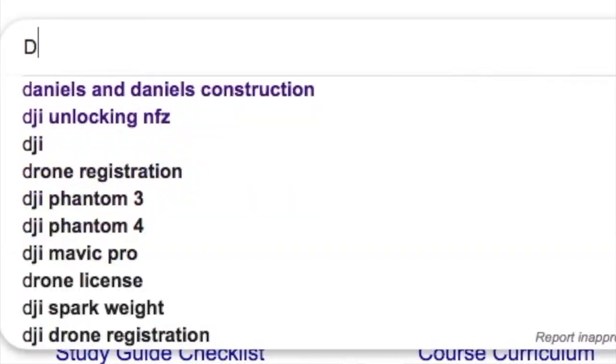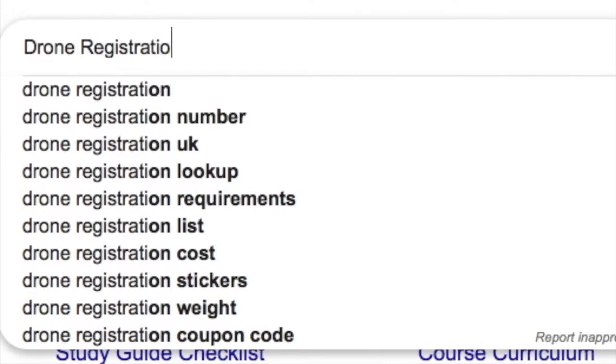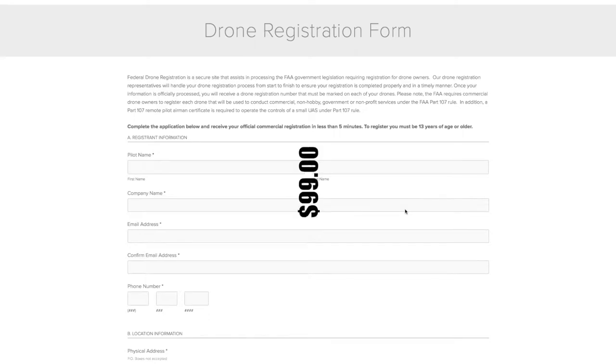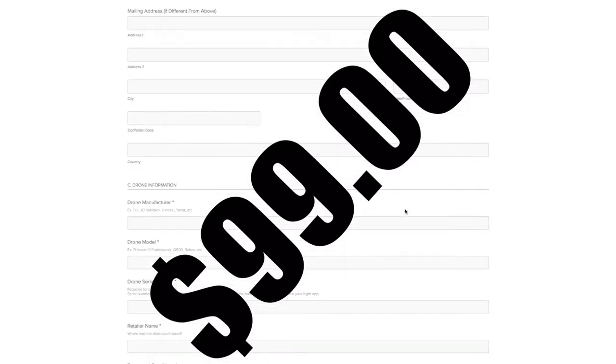I said no, it's not. What happens — and I'm afraid this happens to a lot of people, especially new people — they go to Google and type in 'register drone' or 'FAA registration on drones.' The top link has a site called federaldroneregistration.com. If you're not careful and you're in a hurry, you'll click on it, fill out a registration form, and it charges your credit card $99. As we all know, it only costs $5 to register your drone. These people are basically registering your drone for you and charging you $99.